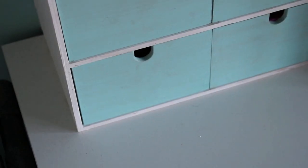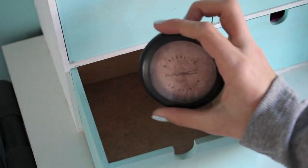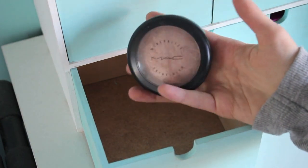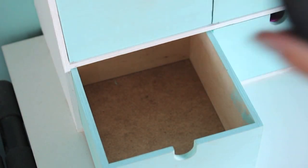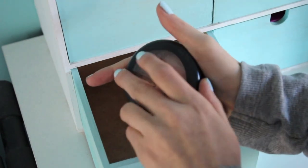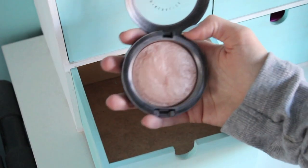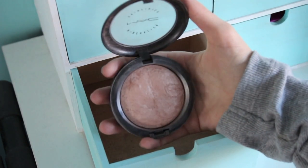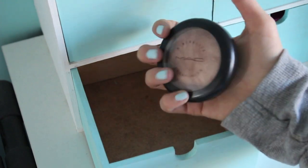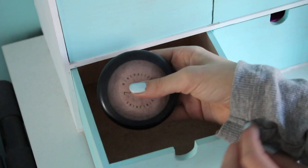Moving down again, this drawer is also very sad as it only has one thing — my MAC Mineralize Skin Finish in Soft and Gentle. I use this as my highlight powder, and I love it so I feel no need to buy any more.